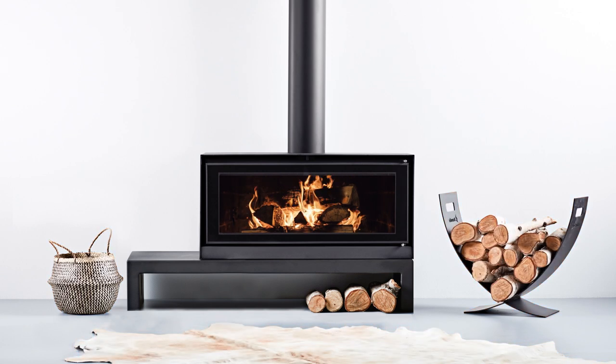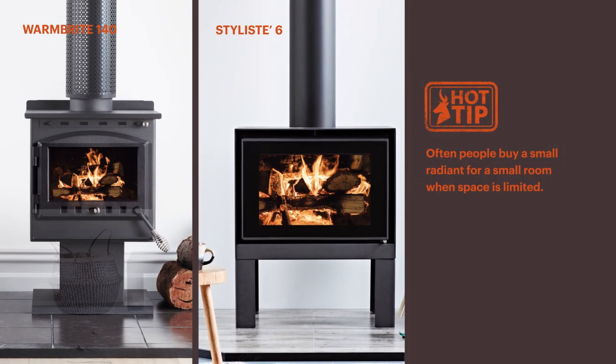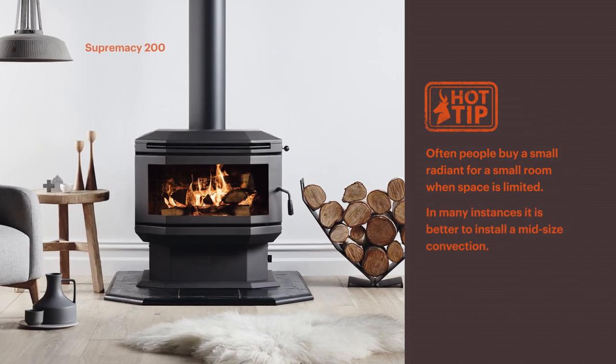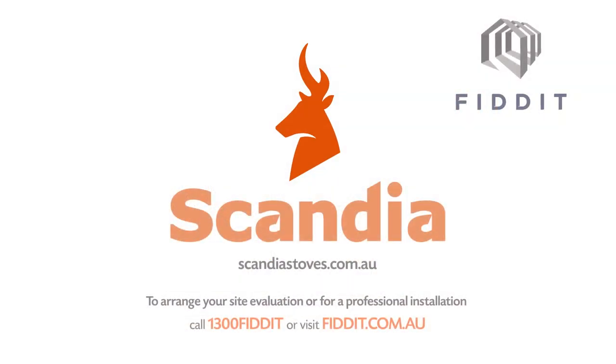When considering purchasing a radiant heater, you need to be aware of the clearance to combustible requirements. Often people buy a small radiant for a small room when space is limited. In many instances it is better to install a mid-sized convection. If unsure about which heater is right for you, contact the team at FITIT to arrange your pre-installation evaluation.